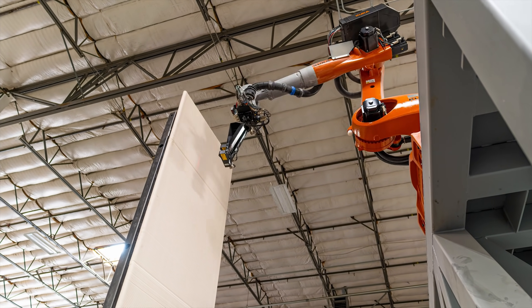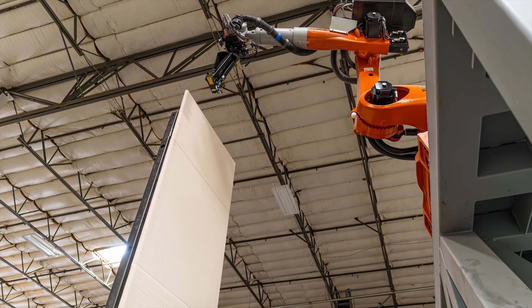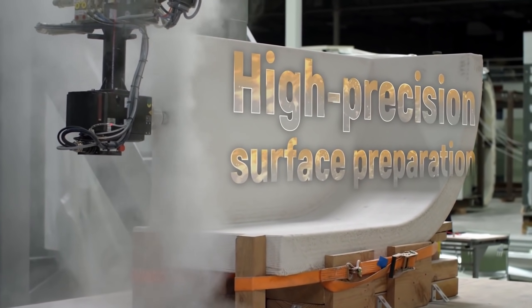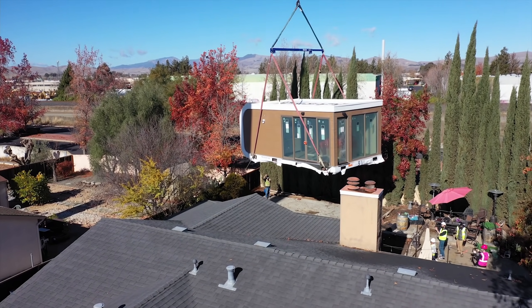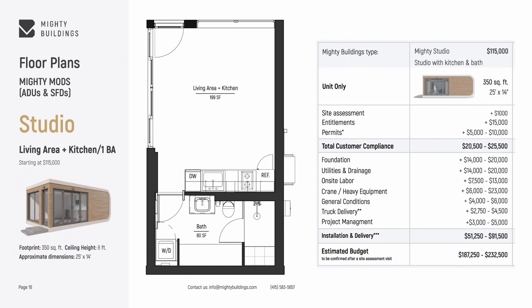The print is scanned to verify the final dimensions and curvature, and it can also be milled to create a smooth finish. Mighty Buildings have completed and delivered 6 Mighty Mods and are currently manufacturing 30 more. The Mighty Studio, which measures 25 feet by 14 feet and has an exterior footprint of 350 square feet, costs around $185,000.